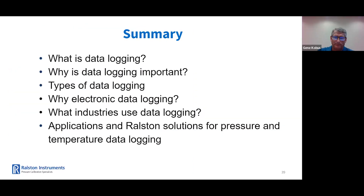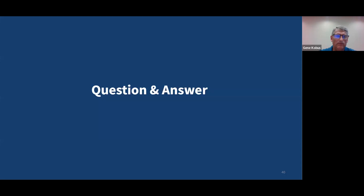Just to review, today we discussed the following: what is data logging, why data logging is important, pressure and temperature monitoring, the key types of logging, the benefits of electronic data logging, and what industries use data loggers. We also talked about some of the applications and instruments that Ralston provides for temperature and pressure data logging. I hope this gives you a more thorough understanding of pressure and temperature data logging. We will be sending out a short survey after the webinar with a few questions. We'll also be sending a link to the recording of the webinar in the next few days. And we also have some time for questions and answers. Griff, I'll turn it over to you to answer some of the questions we've received from the attendees today.